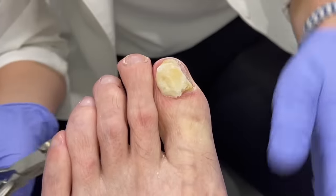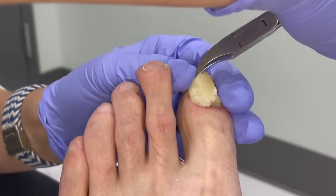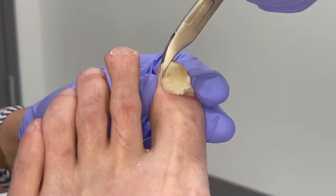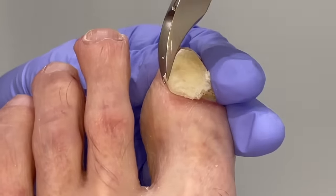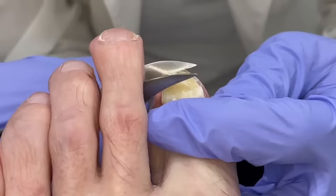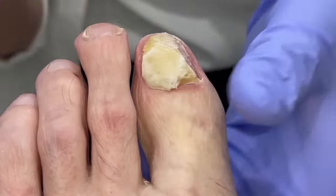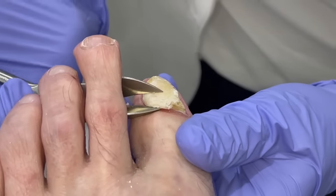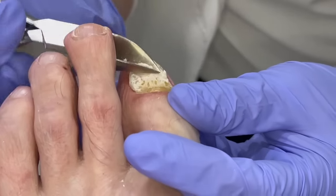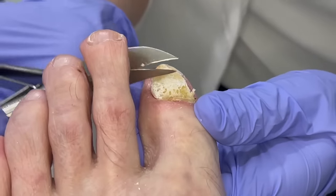They told us to scuff it up with a file and keep putting it on. And the doctor explained that eventually the nail would just fall off. Well, I think it just needs a little help from me. I wish I had a picture of it when we started — it's just kind of even coming over the skin in the back. I can't believe this doesn't hurt. Oh, you can see the pores here where that's opened up.